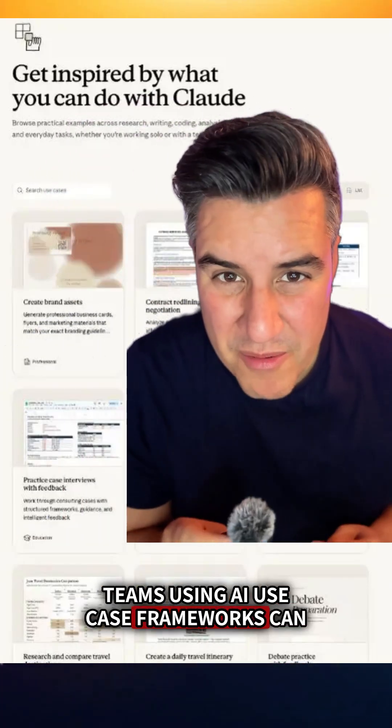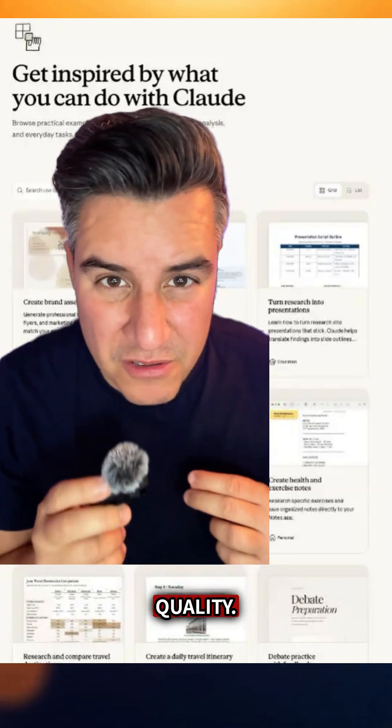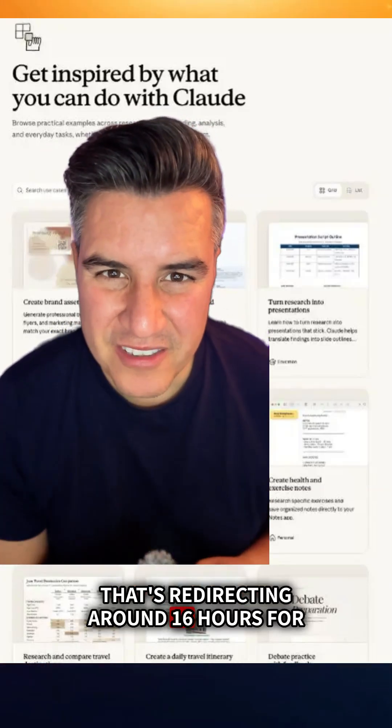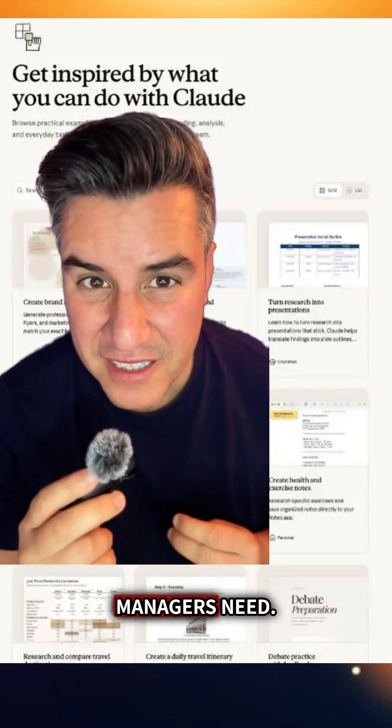Teams using AI use case frameworks can potentially cut 40% of their admin time, all while improving documentation quality. That's redirecting around 16 hours for strategic work, or for the networking and relationship building that project managers need.